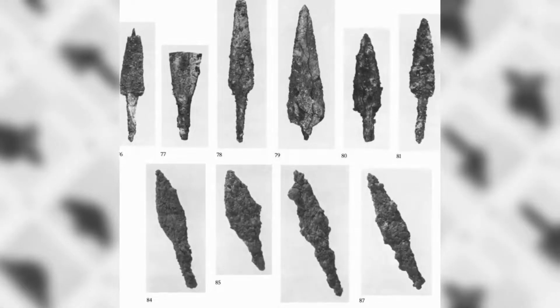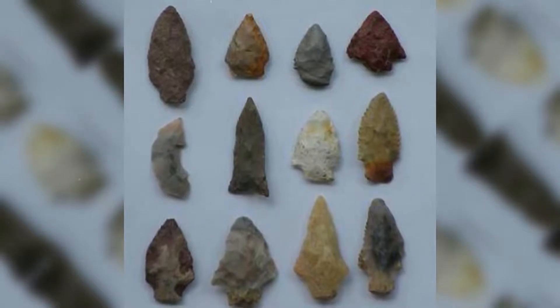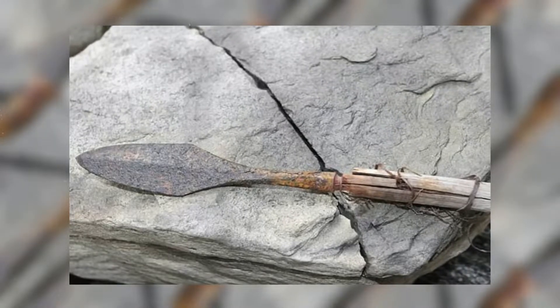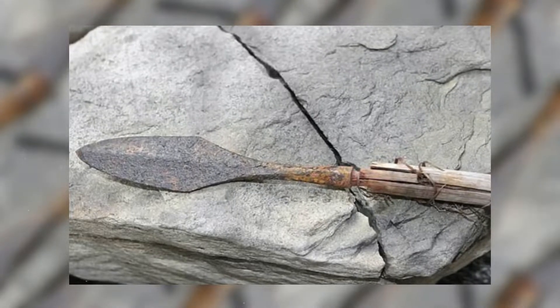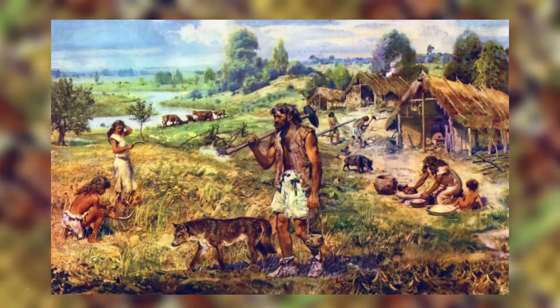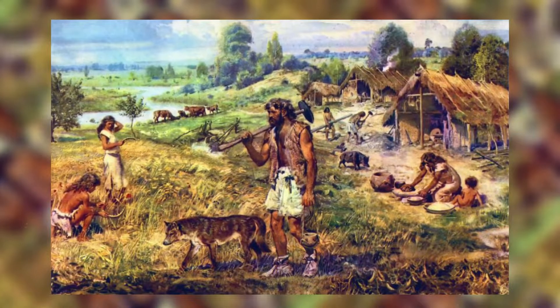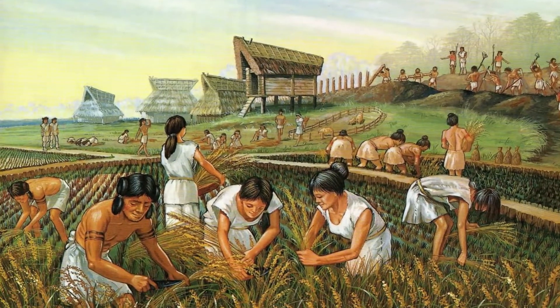According to LifeInNorway.net, some of the arrowheads were made of iron, quartzite, bone, and slate, and even the sinew used to wrap the arrowheads to the shaft still survives on some. The arrows come from several different time periods — some are from the Neolithic period between about 3900 and 1700 BC, while some are from the 14th century AD.